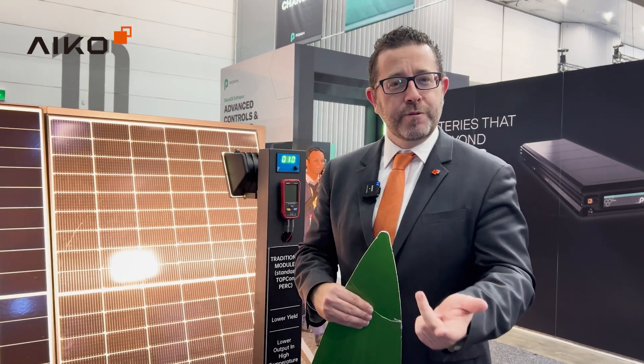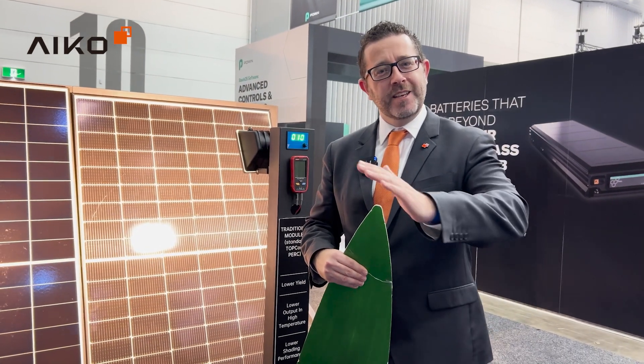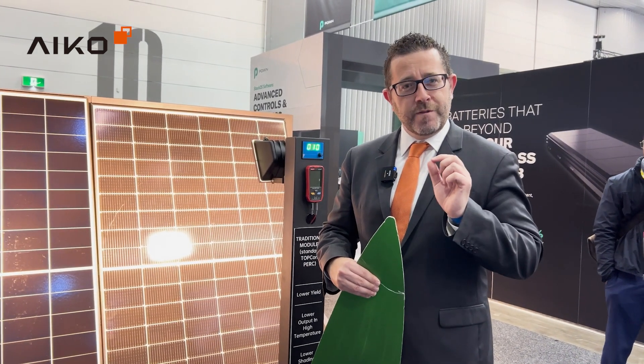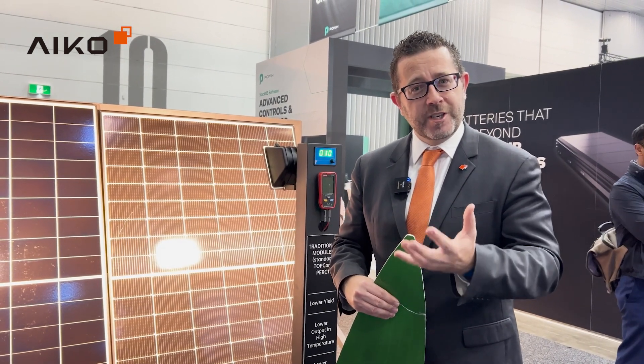We've got high efficiency, we've got great warranty, excellent performance in temperature, a company that has been around and cooperating with major universities — but what you have not seen before is the partial shade optimisation.